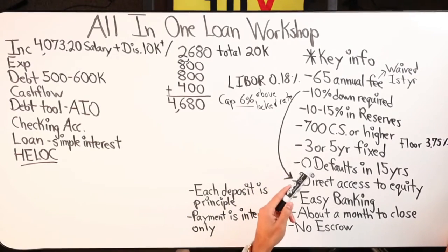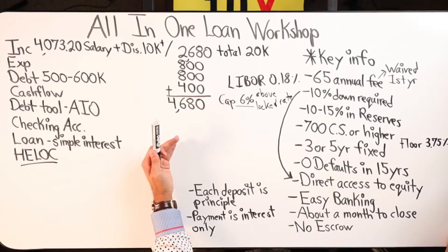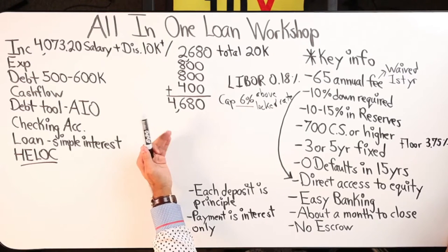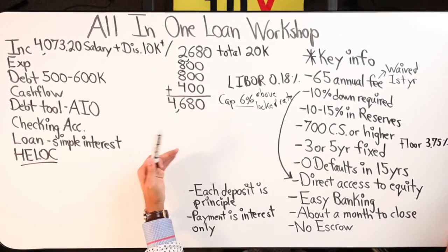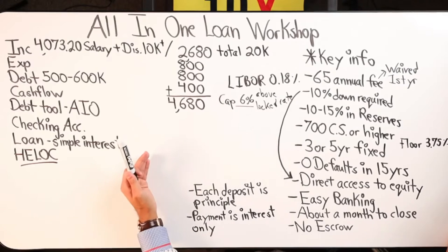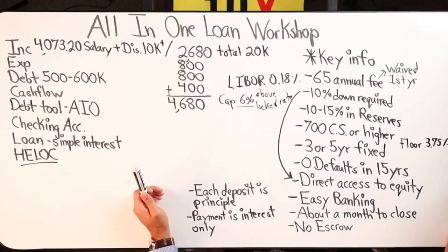We can go over the advantages of fixed versus adjustable and see the differences with that. Moving down — you had also mentioned that this All-In-One loan has been around for over 15 years, and in that timeframe there has never been a default — so no foreclosures on any of these All-In-One loans delivered by CMG Financial specifically.